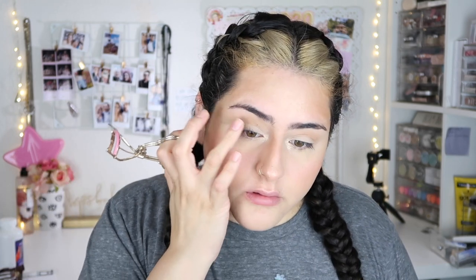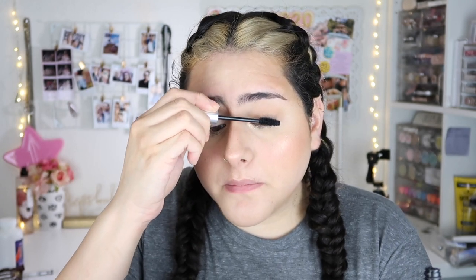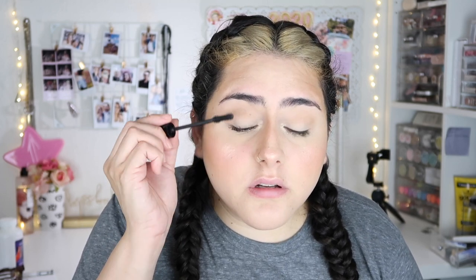I'm gonna curl my lashes and apply mascara. I'm gonna use my Milk Kush mascara and also the NYX Under Ice mascara — I'll be using both. The packaging on the Milk mascara is so heavy. I need to start using my castor oil for my lashes again because I literally have a sparse area right here.